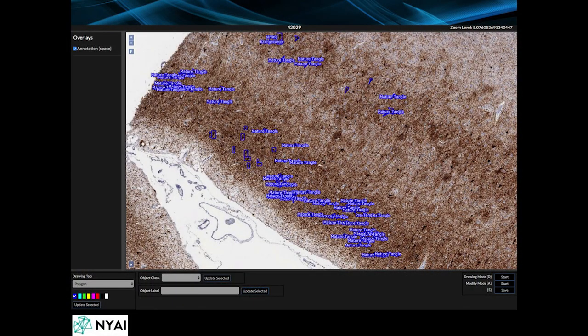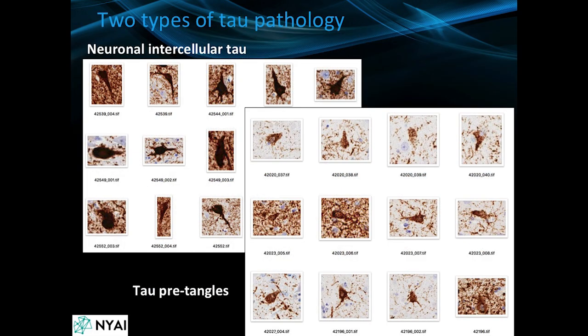When you zoom in a little bit, we are currently labeling many different types of neuropathology, including mature tangles and pre-tangles. The two classes we're currently labeling are intercellular tau and pre-tangles, which are much lighter disease burden. The disease progresses from pre-tangles to intercellular tau to ghost tangles, where all the neurons have died and only the tau scaffold remains surrounding a dead neuron with no nucleus.